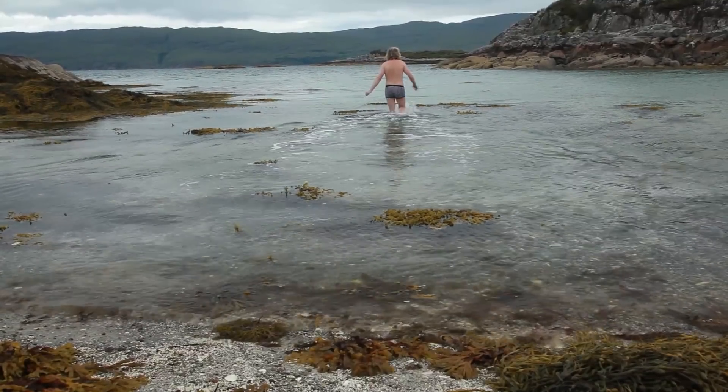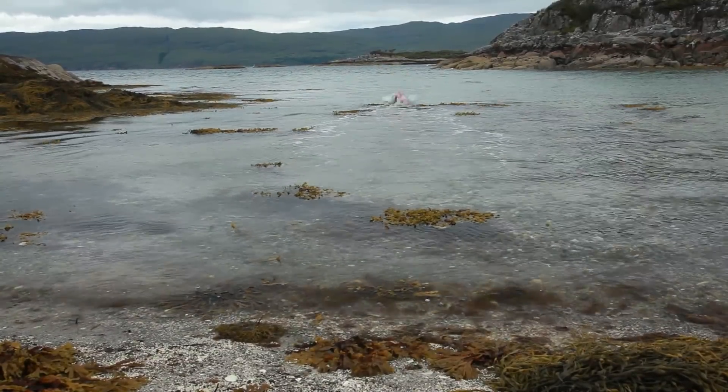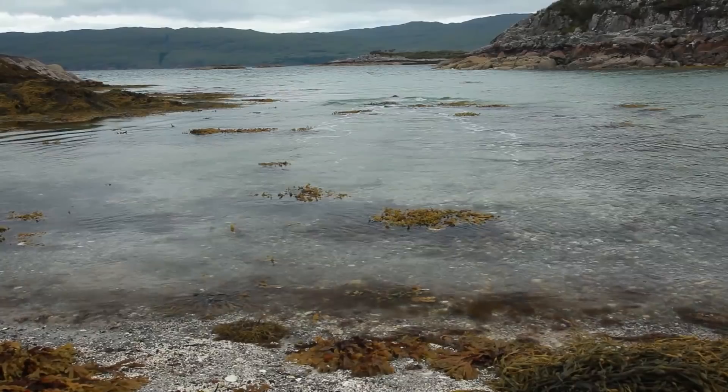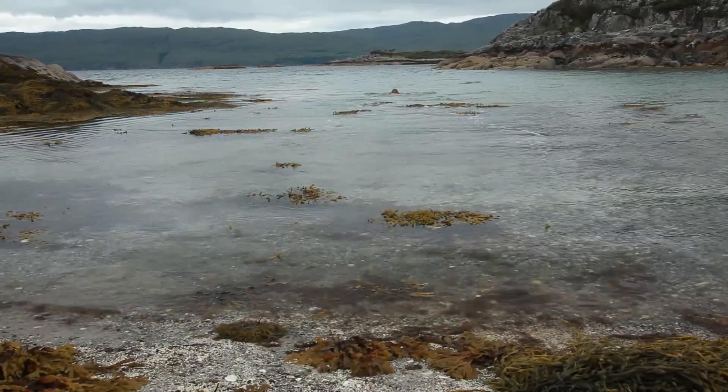I think experiencing natural waterscapes like this may not directly influence any pool design — after all, how could you ever reproduce this? But it certainly refreshes our enchantment with water.